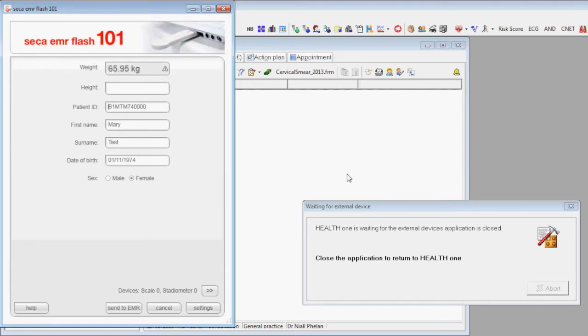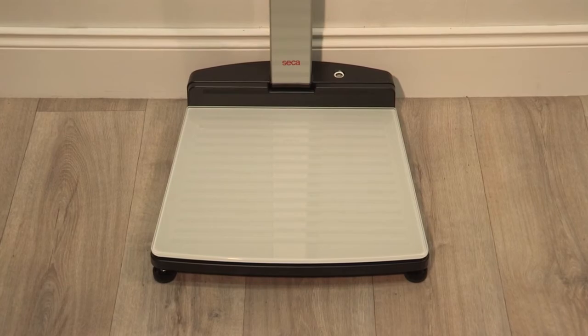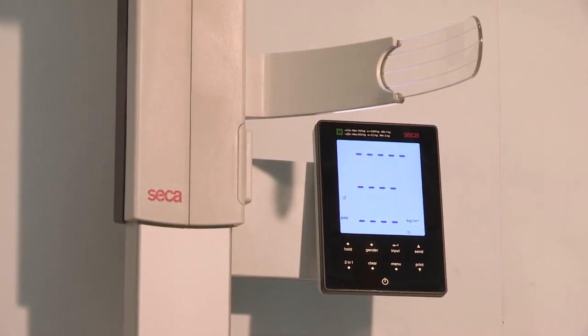Established in Germany in 1840, Seca is dedicated to providing high-precision, timeless modern scales and measuring systems for over 170 years.